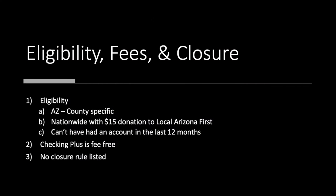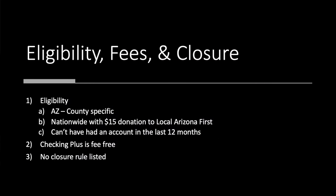Let's keep going with eligibility, fees, and closure. This is Arizona-based, and they have a few set counties in Arizona. However, if you go to their nationwide spot on their membership, you can make a $15 donation to Local First Arizona, and that will grant you membership. You cannot have had an account within the last 12 months, which probably isn't going to be an issue for folks watching this. The Checking Plus is a fee-free account, and there are no closure rules listed, so you should be set there.